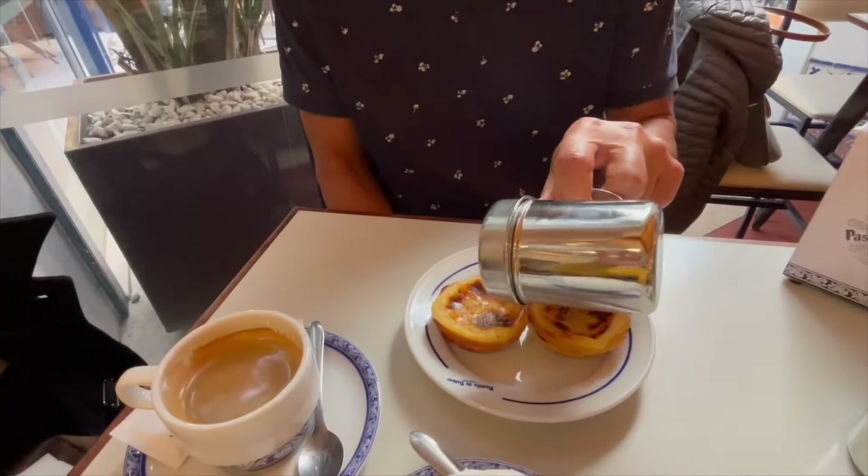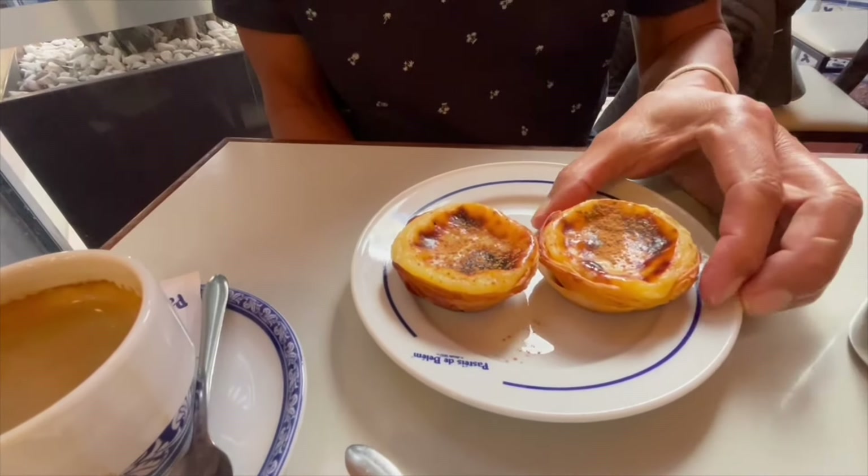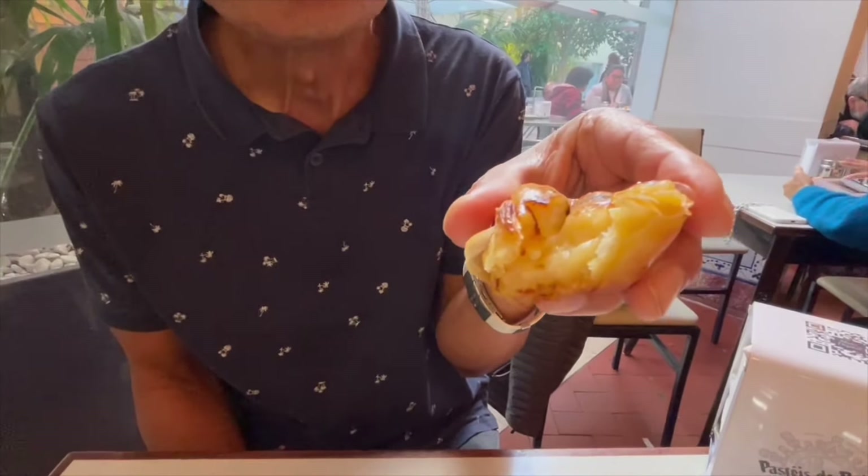We're here at Pastéis de Belém. I remember the last time we were here their pastries were really good, so I'm really looking forward to trying them again, especially after touring all day. I'd like to add a little bit of cinnamon. I really like the caramelization here. Nice crunch to the crust and I really like the cream filling — it's warm still so they must be making them fresh. It's very creamy. Some of them the inside starts to coagulate, almost pudding-like, but these are really smooth. I have a feeling these are going to be my favorite. You should try one.